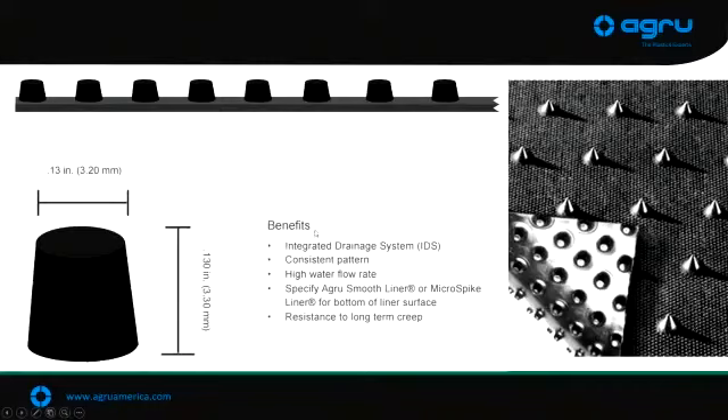This is the structured geomembrane we can make. On the other side you can see there's a drainage component. These spikes here would actually be going down into the subgrade. This would be used on stiffer slopes in applications where we have very high shear strength required. We'll go into that in a little bit of detail.